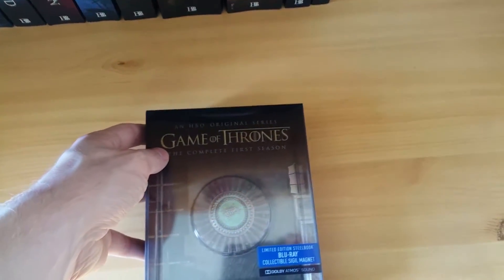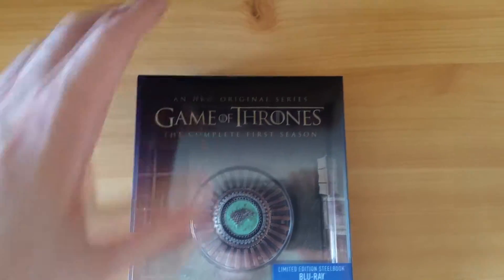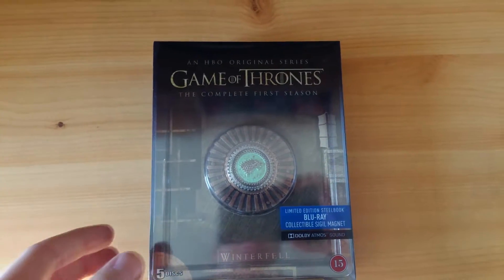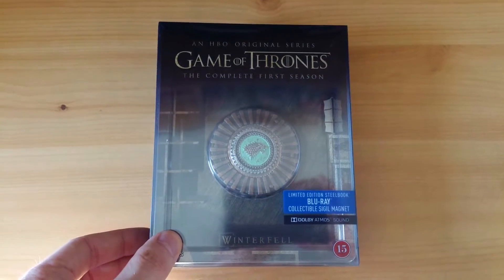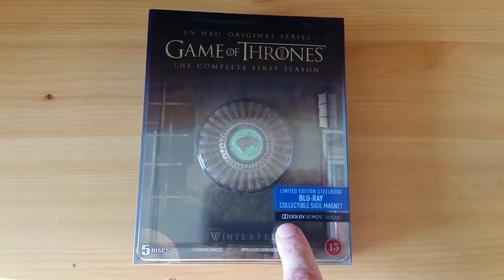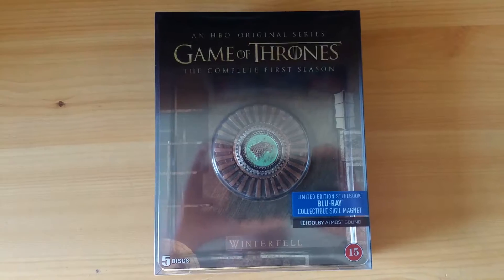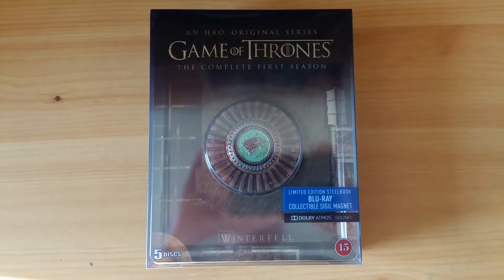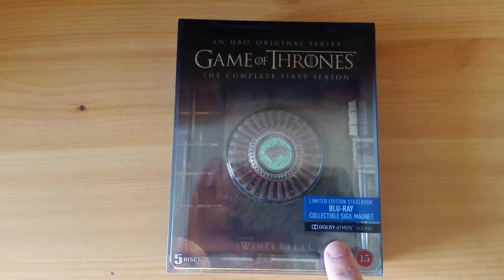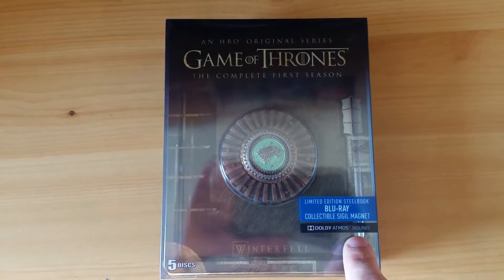Today we're actually going to be talking about Game of Thrones. I just picked up the first two seasons in these lovely steelbook editions. I meant to wait with Game of Thrones — I wanted to wait until there was a complete box set. But then I saw these beautiful limited edition steelbook editions. It's a limited edition with a collectible sigil magnet. And they also have Dolby Atmos Sound, which is the highest quality sound format you can achieve in today's standard. But you need a very special receiver and sound equipment to be able to play that, which I don't have. Even if you don't have that, it is backwards compatible, so you can still listen to the sound with any surround sound setup.